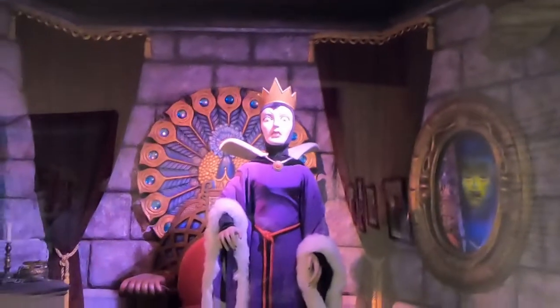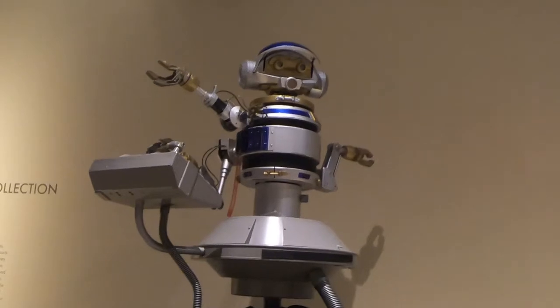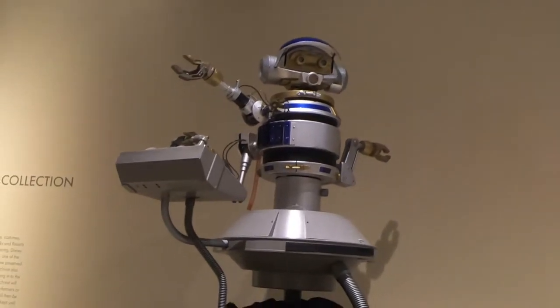We're now going into the prop room, and you can see right here they actually have the Evil Queen from Snow White and the Seven Dwarfs — I'll hold this so you can pause if you want to read this. This is actually from the full-length movie — it's just too cool. Din Rex from Star Tours — very cool.